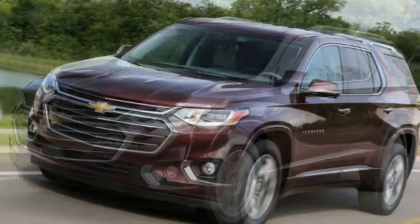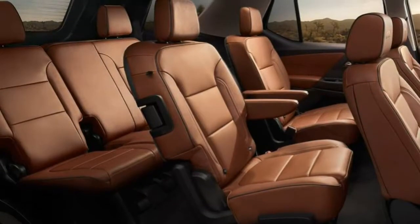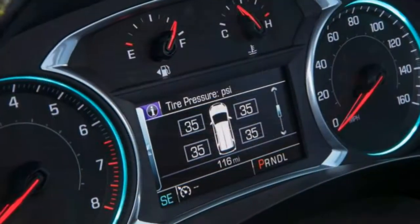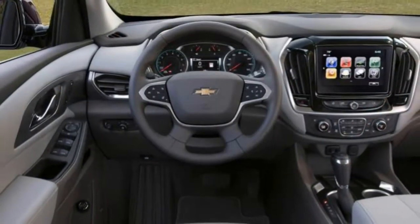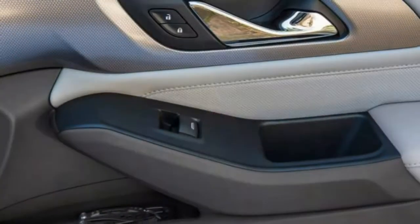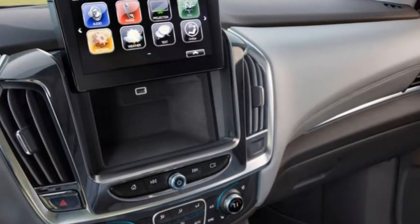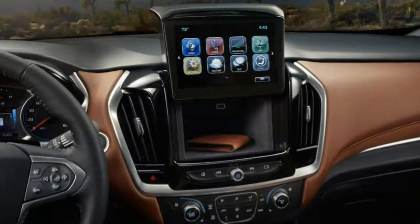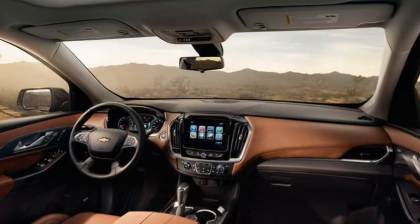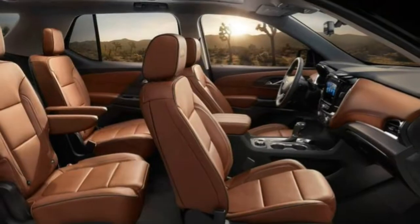Along with the extra passenger space, there's an increase in overall cargo capacity. With 98.5 cubic feet of accessible space, the Traverse is tops in the class in terms of interior space. It also has more room behind the third-row seat compared to other vehicles in the class. Interestingly, the size of this year's Traverse has grown a bit, while its fraternal twin, the GMC Acadia, actually shrank with its 2017 redesign — marking the first time the two vehicles differ in size.